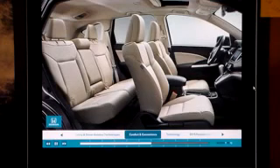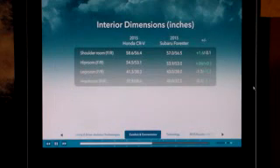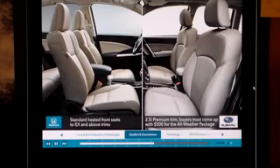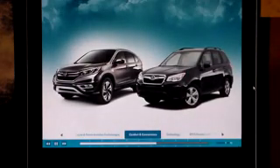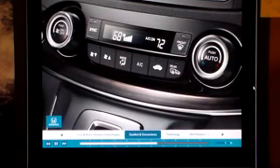Taking a look inside the cabin, you'll see that although these vehicles have similar interior dimensions, CR-V does give its occupants more front shoulder and hip room, and more rear head room, leg room, and hip room. New for 2015, Honda adds standard heated front seats to EX and above trims. To get them on the 2.5i Premium trim, buyers must come up with $500 for the all-weather package. Every CR-V features standard one-touch levers that fold the rear seats forward easily from the cargo area, while Forester buyers will only find it on Touring trims. Dual-zone automatic climate control is standard on Forester Touring trims, while it comes on CR-V's EXL and Touring trims, so with CR-V you don't have to buy the most expensive trim to better control your cabin environment.